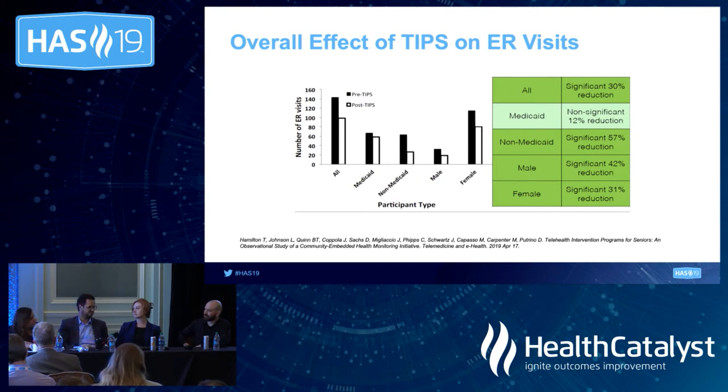Jess, can you speak about what kind of participation you've seen from providers in using real-world data in the clinical trial space? Pharma has wanted to have access to this data for a very long time. They've had to be content to just buy data from different sources. But now, largely through work with companies like Health Catalyst, they're able to access that data in almost near real time, and that's changing the way we're designing studies and doing research.